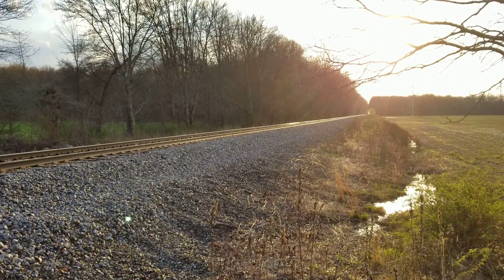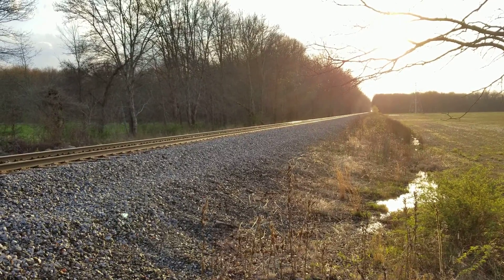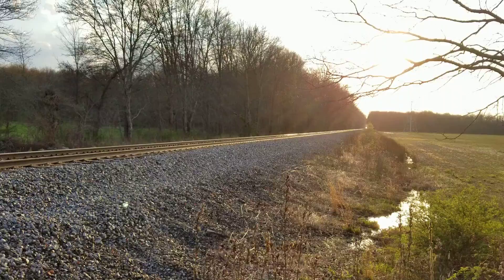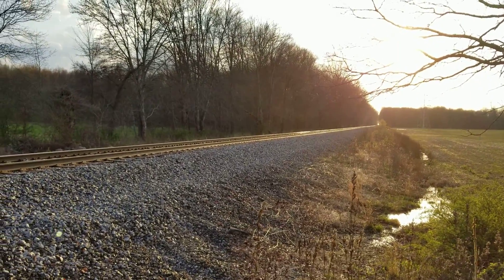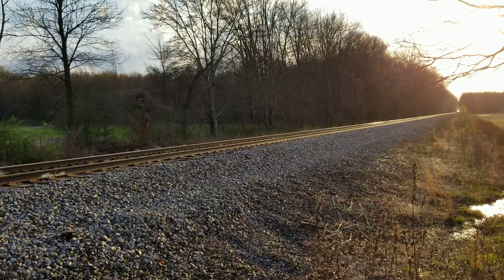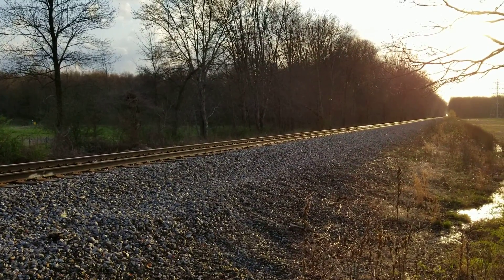The last time I videotaped a train here was back in April 2015. I caught the westbound Norfolk Southern 381, but I've never caught a train eastbound here. But this time it's with Kanawha River Railroad.